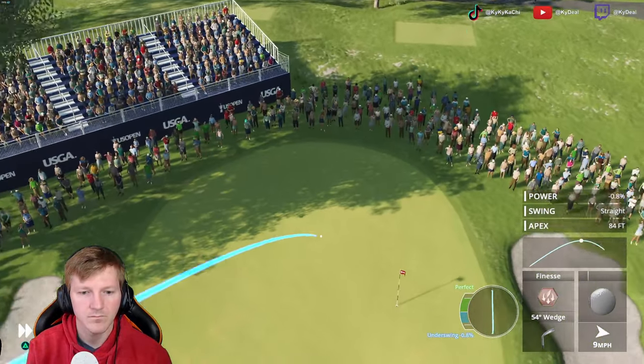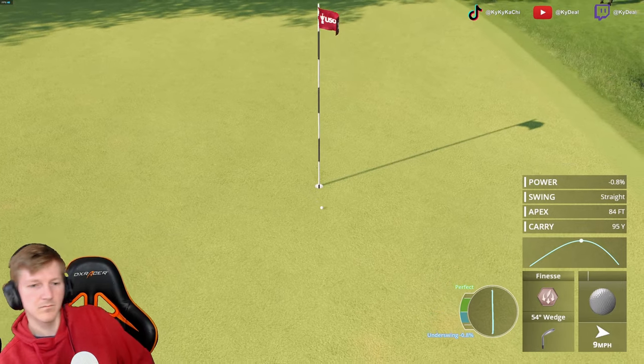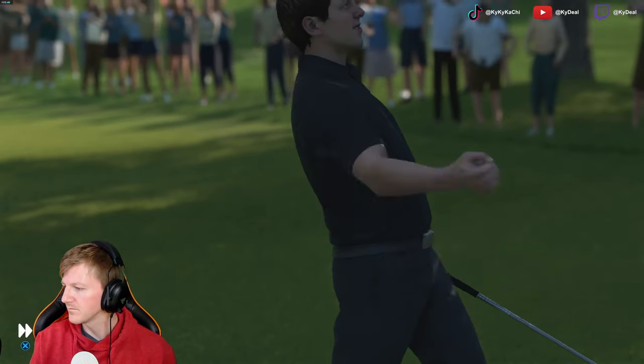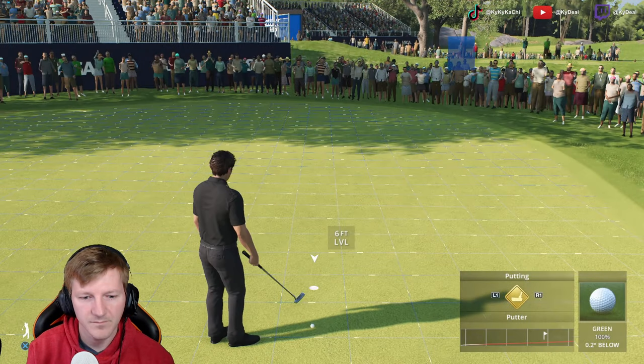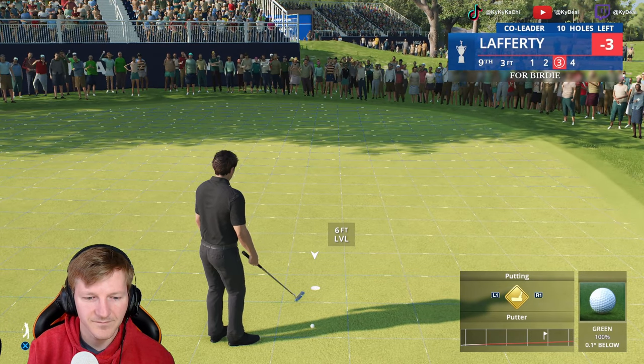Good chance at one. He's coming out of the gates today beautifully, and there's another chance. Let's go. It's now to make the turn with some momentum for birdie.